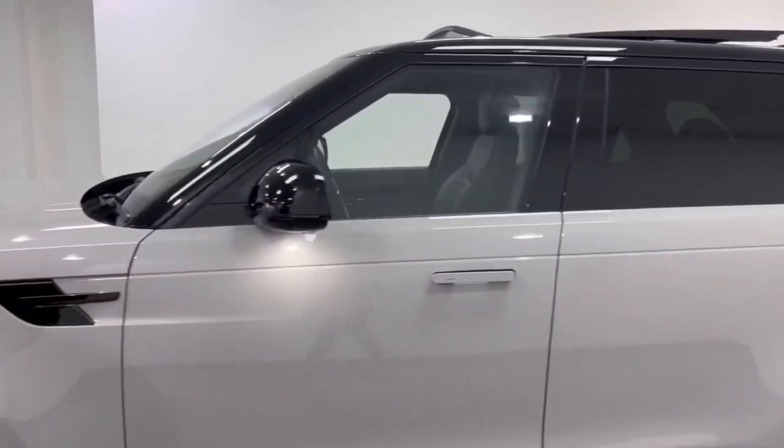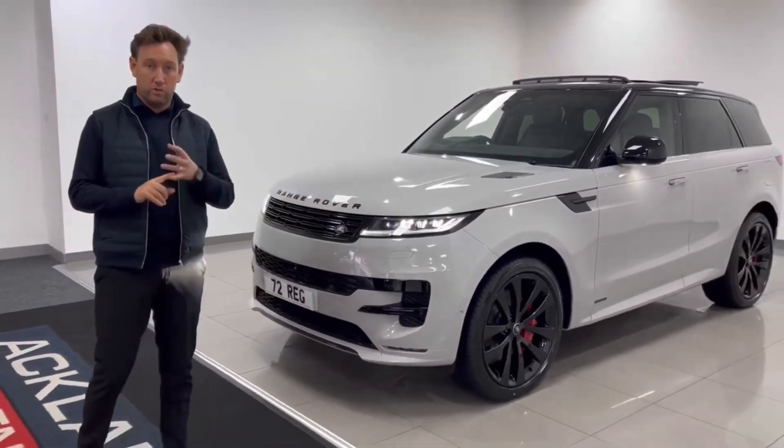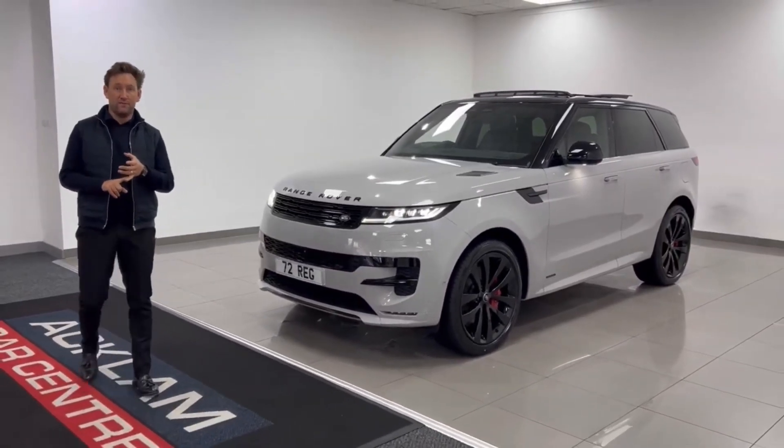P440E hybrid, VAT qualifying, Brasco Grey, Autobiography, delivery miles — just be fast, don't be last. Thanks for watching.